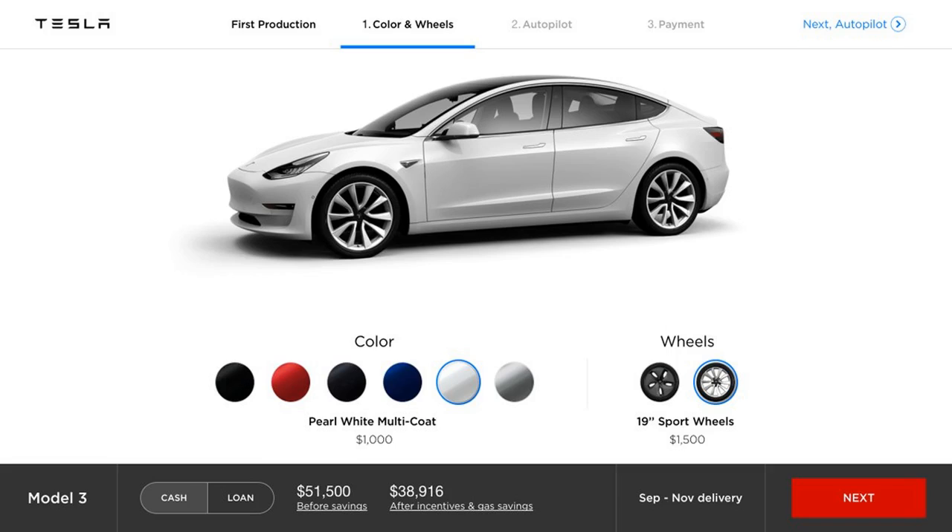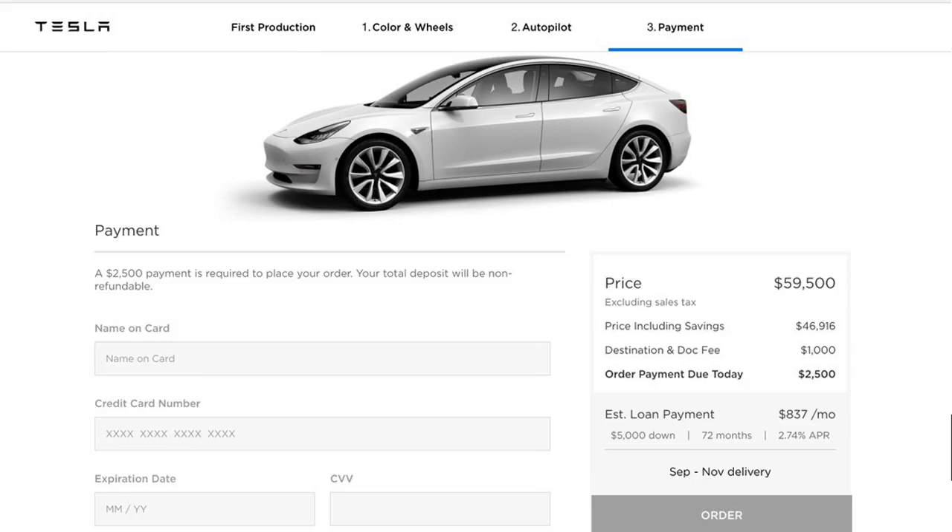At the moment, employees have to pay a minimum of $49,000 because only the long-range battery option for $9,000 is in production, as well as the glass roof, which is part of a $5,000 premium package. They are being asked to configure that car, or wait for the cheaper options coming this fall, or even the dual motor coming even later.